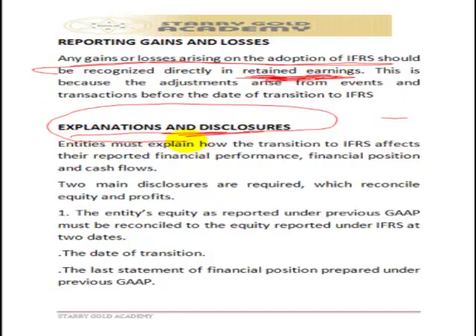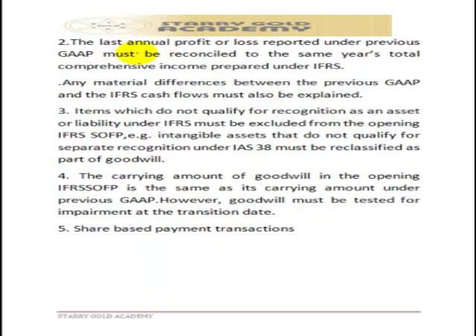On disclosure requirements, IFRS requires full disclosure. The entity's equity as reported under the previous GAAP must be reconciled to the equity reported under IFRS, which can be done through the statement of changes in equity. To perform any conversion, you need the following: an audited statement of financial position — conversion must be based on audited accounts only, not management accounts — and you need to know the date of transition and the last statement of financial position under local GAAP.